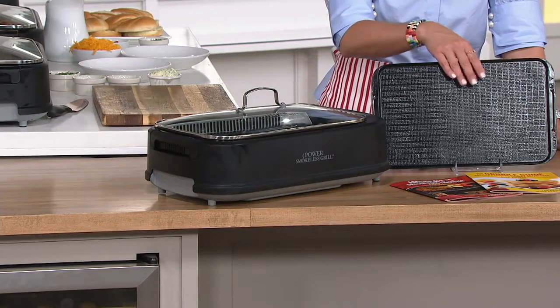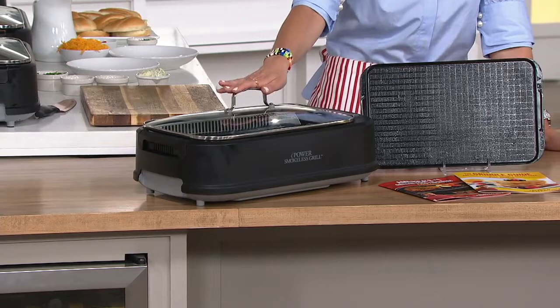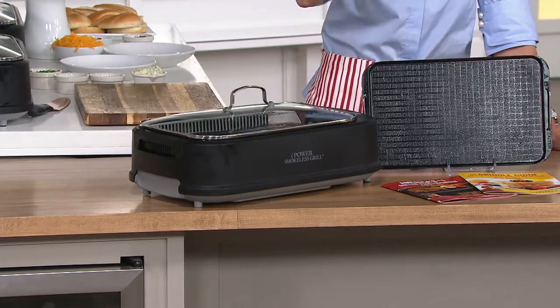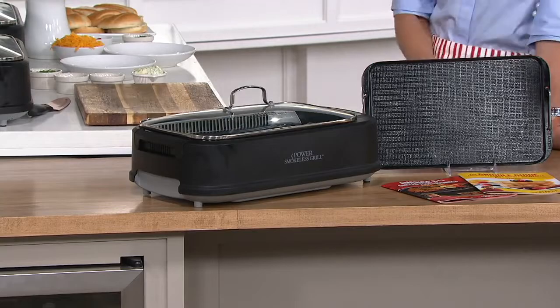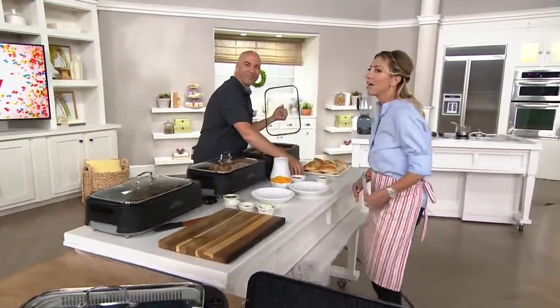Not only can you grill, you can griddle too because you get a griddle plate. You have the look-through lid. It's got 1,500 watts of power — hence the name Power — and John Lorenzo, who's a whiz with the grill, loves this as well.